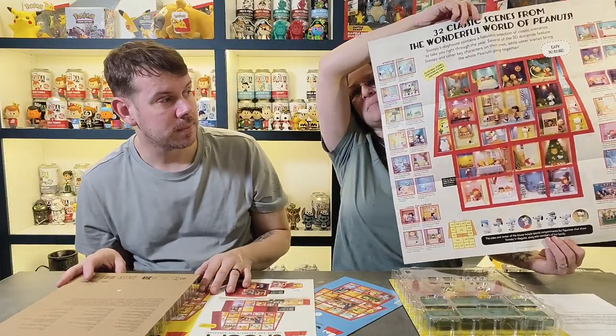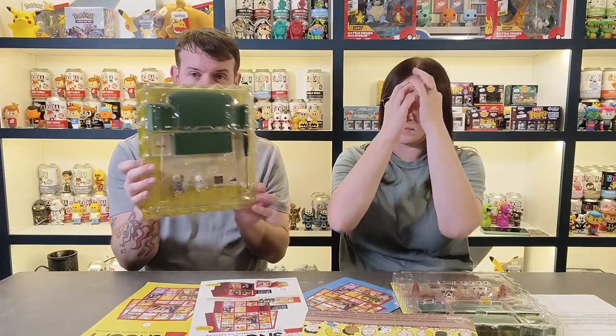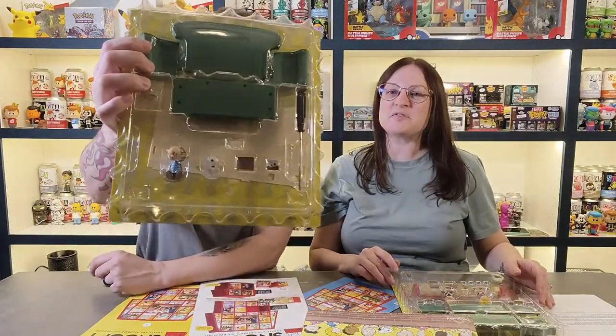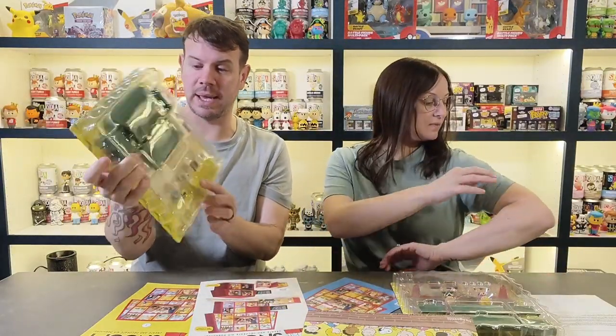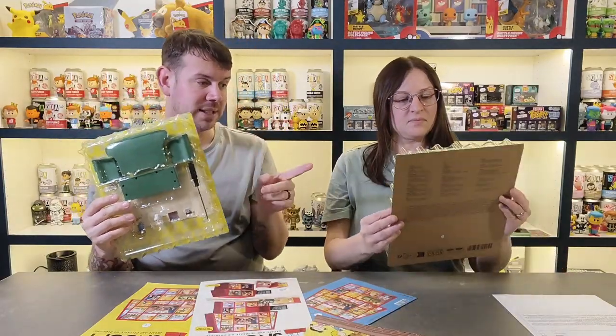They always give you two issues at a time. Issue one will be built by me and issue two will be built by Emma, or vice versa — we'll alternate. So this is issue one, which comes with Linus Van Pelt, Snoopy, and the famous couch.